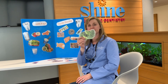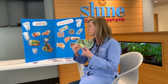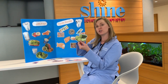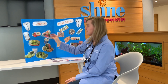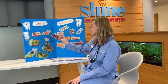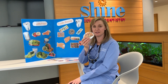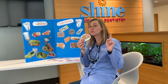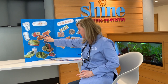What about broccoli? Super crunchy, a vegetable, and super good for your teeth. Cucumbers too — super healthy and great for your teeth. We even get to say berries — berries are super good for your teeth too. And what about nuts? They're crunchy, but they don't stick to your teeth and they don't have any sugar. So nuts can be a really awesome snack.